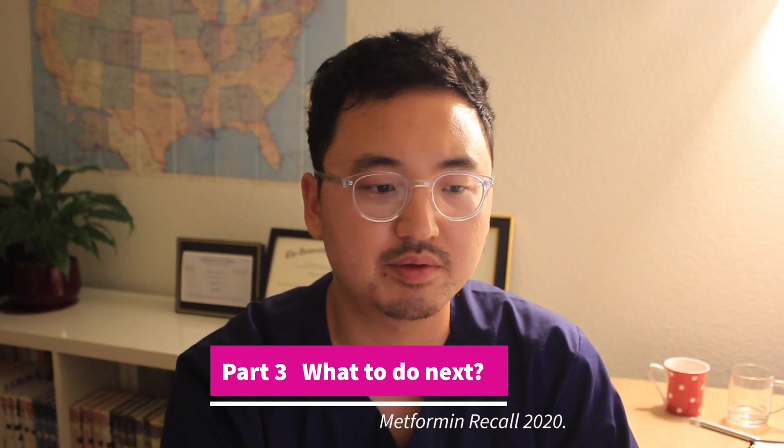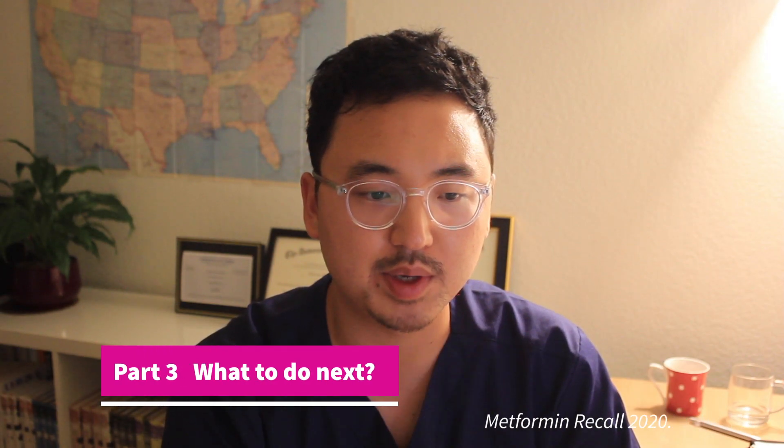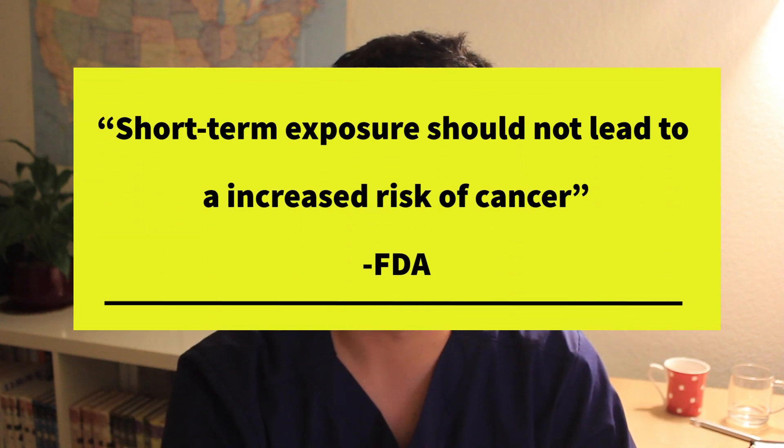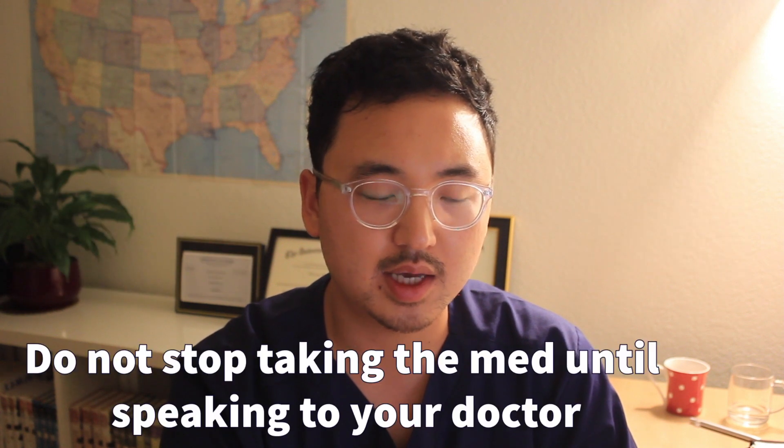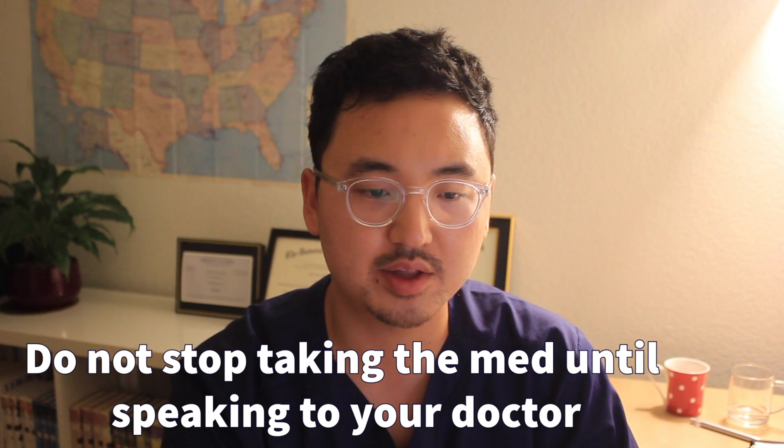I know it is really frustrating that your medication is being recalled and associated with a risk of cancer. But please do not worry — FDA is assuring that short-term exposure should not lead to an increased risk of cancer. NDMA is commonly found in grilled meats and dairy products. Please do not stop taking your medication until you speak to your healthcare provider. Continuation of your therapy is the most important step in order to control your blood sugar.